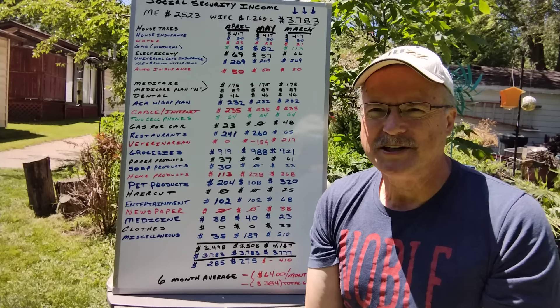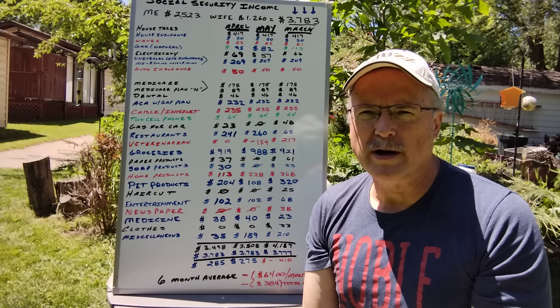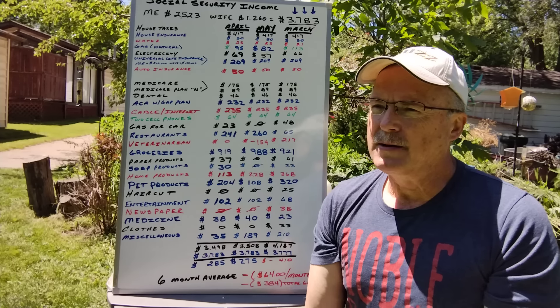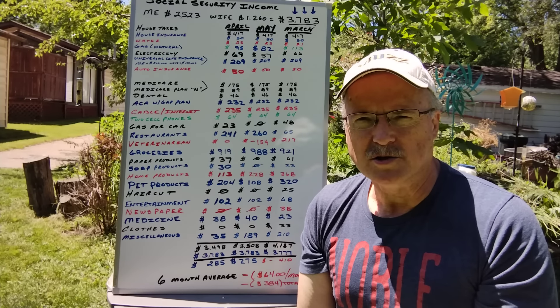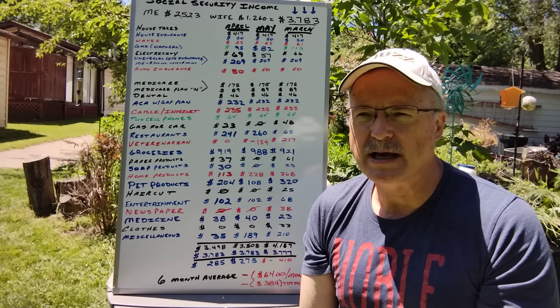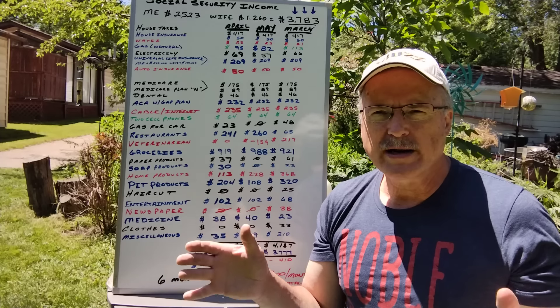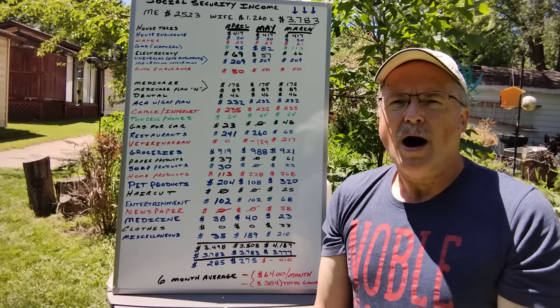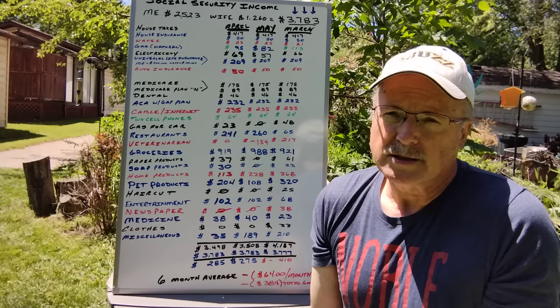Welcome to Buzz's Retirement Garage and our May 2024 Social Security update. Can my wife and I live on Social Security alone and not touch our savings accounts? That is the one-year experiment. We are now six months into it. How are we progressing? Let's take a look.